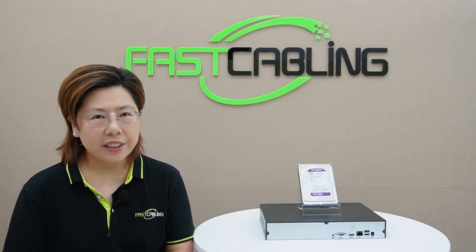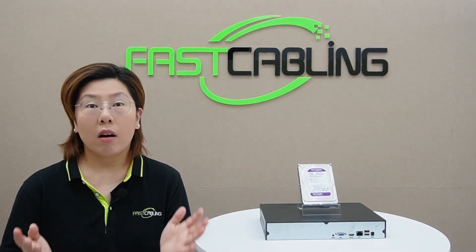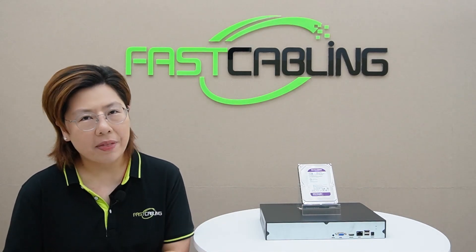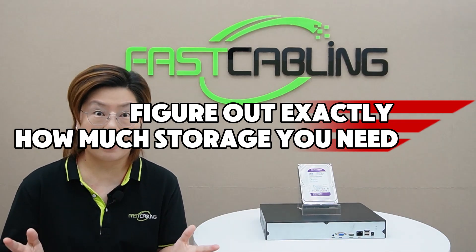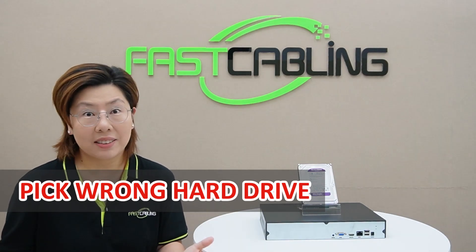Hey tech lovers, ever set up your security cameras and felt super secure, only to get that dreaded storage full notification a week later? We've all been there. Figuring out exactly how much storage you need can feel like rocket science, and picking the wrong hard drive is a recipe for disaster.